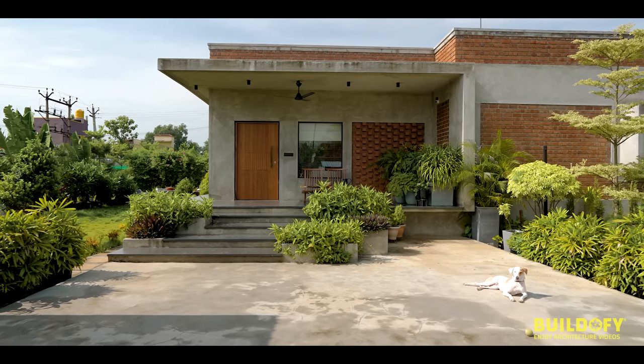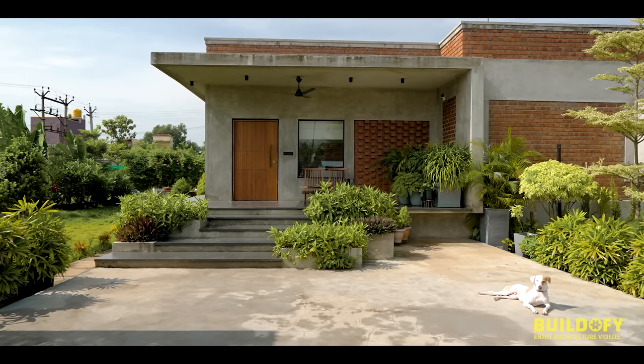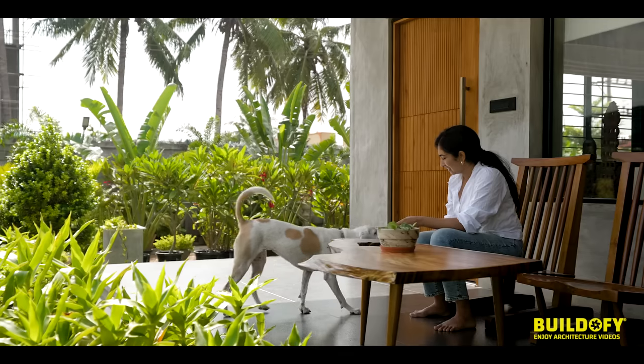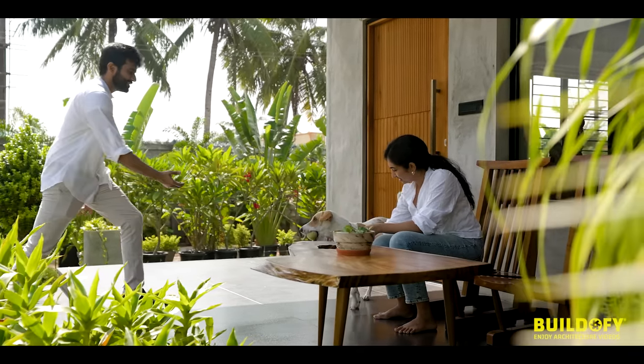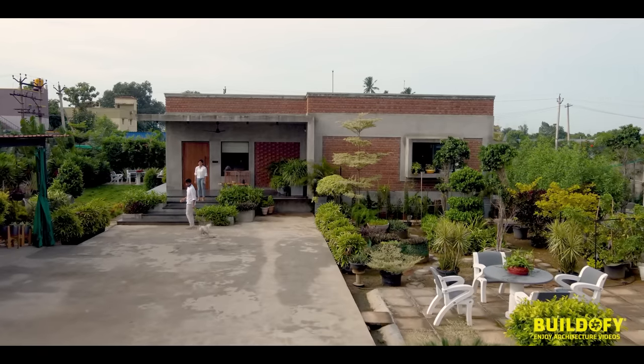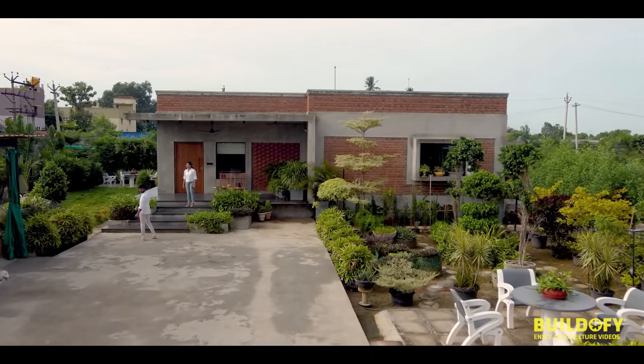I'm architect Kavya and this is architect Deepak. We have an architecture and interior design firm called Studio One by Zero, based in Chennai. Today we're here at our project, the Vipa Farmhouse, which is a primary residential property. This is Churro — she's our pet and she knows this project better than we do.